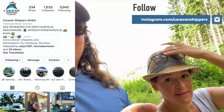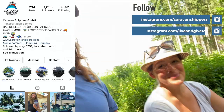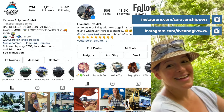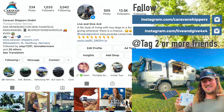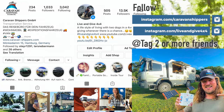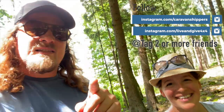The only thing you have to do is follow Caravan Shippers on Instagram, and of course if you didn't do so, follow Live and Give 4x4. Tag two people — two of your friends. In one of our next videos we're going to announce the winner. Caravan Shippers said I can keep one bottle but they have another one that's going to be shipped out to you.